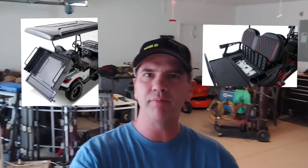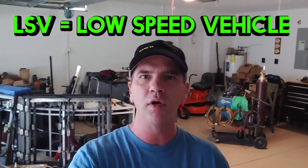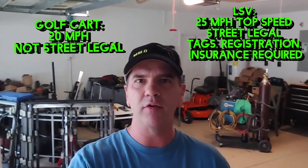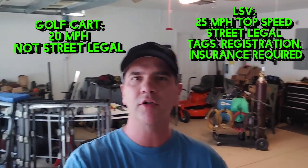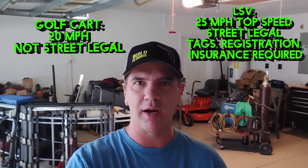I don't own one of these. I just thought they're really nice looking golf carts or LSVs. Now LSV stands for Low Speed Vehicle. The difference between the golf cart and the LSV is the golf cart will go 20 miles an hour. The LSV has to be titled, registered, insured just like a regular car to be street legal, and they can go 25 miles per hour.